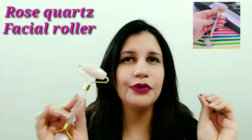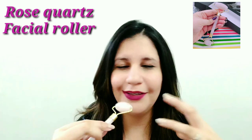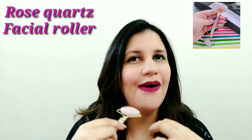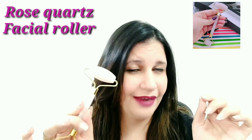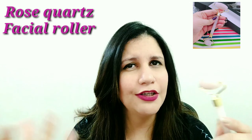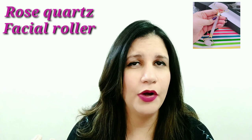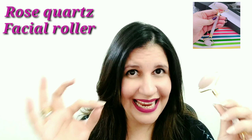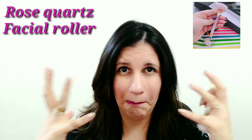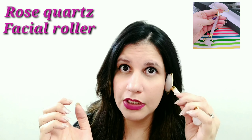Rose quartz is a crystal known for love and healing energies. It has a beautiful unconditional love vibration attached to it. Using this is going to bring in that glow, that love, and that beautiful good feeling in your heart, which is going to reflect outward and your skin is going to glow and feel better. It heals your heart, makes you happier, and attracts love energy in your life, automatically uplifting you and improving self-love, self-appreciation, and self-value. It's also great if you suffer from bloating or puffiness.